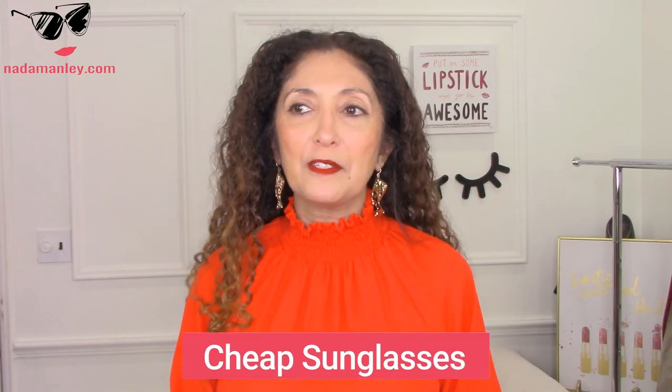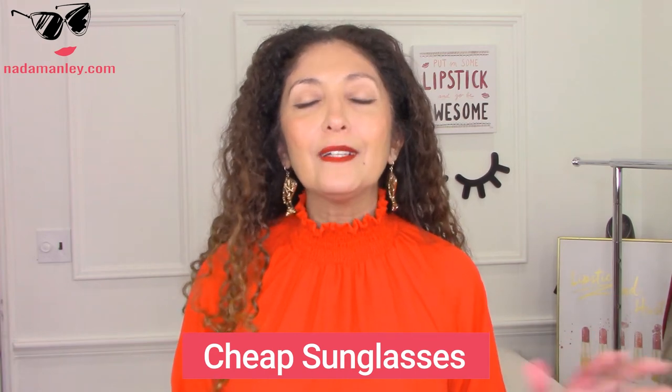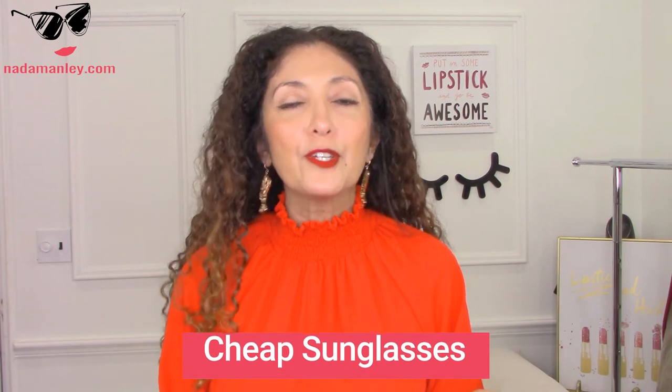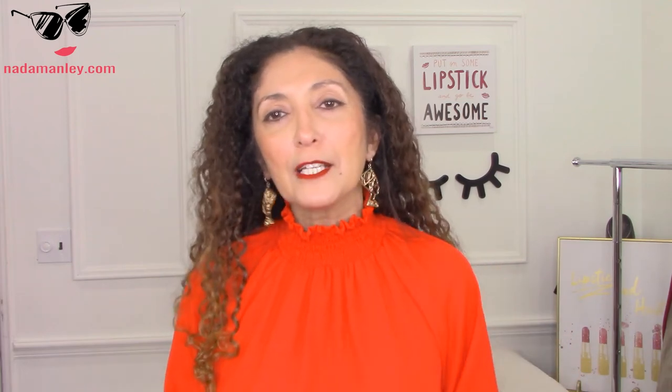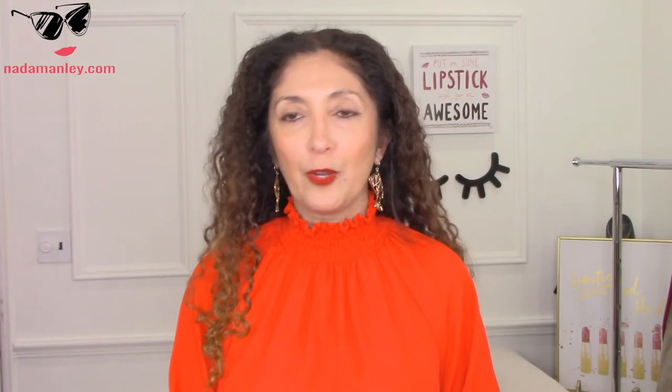The next thing I recommend is a pair of inexpensive sunglasses. And I say inexpensive because you could sit on them, they can get in your beach bag and get sand all over — you just don't want them to be too precious. Yes, you can take fancy sunglasses if you're more responsible with your sunglasses than I am, but I think it's just nice to have an inexpensive pair for the beach that you don't have to worry about. These are the Sojo's Retro Vintage Cat Eye Sunglasses from Amazon — about $15, super cute, great reviews, and a great pick for a trip like this.